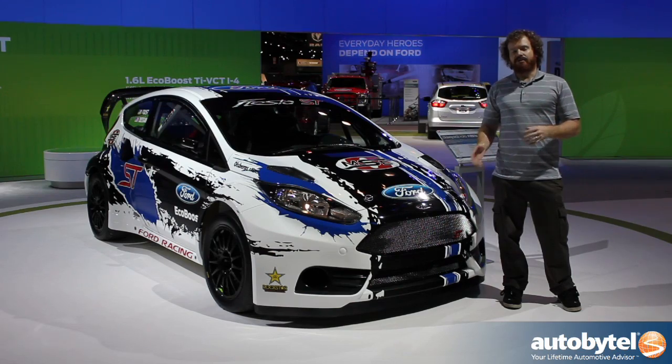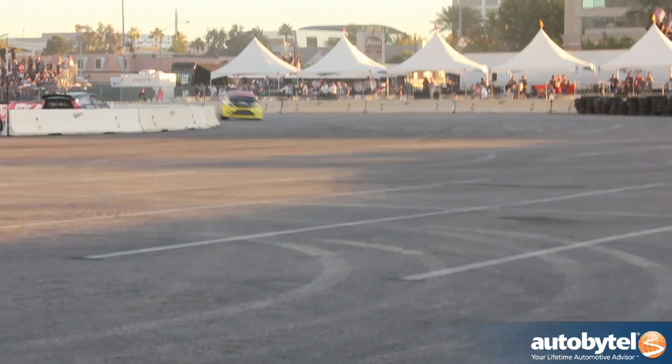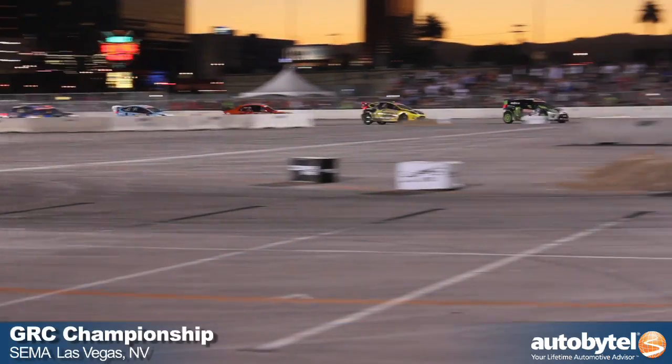The two drivers who will be piloting this Global Rallycross car are Brian Deegan and Tanner Faust, who last year duked it out to finish 1-2 in the overall championship, with everything coming down to the wire at the final race in Las Vegas.